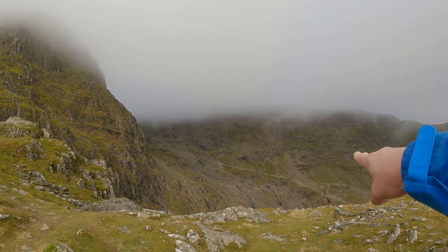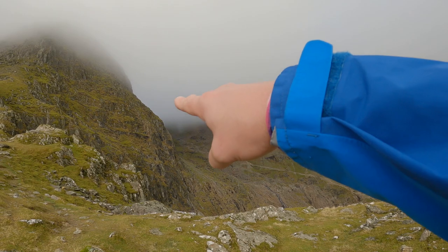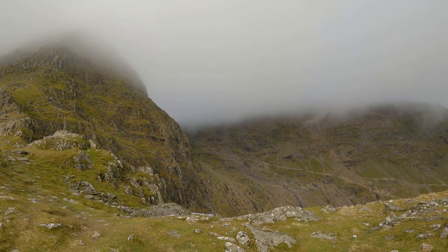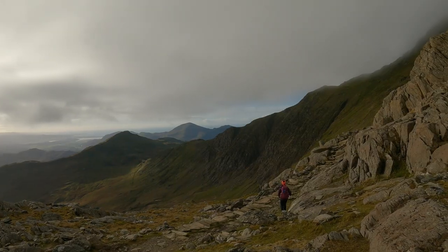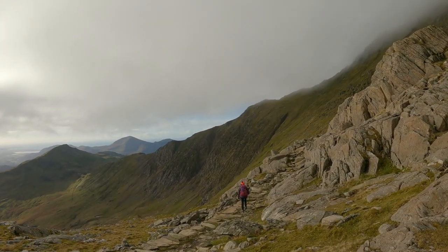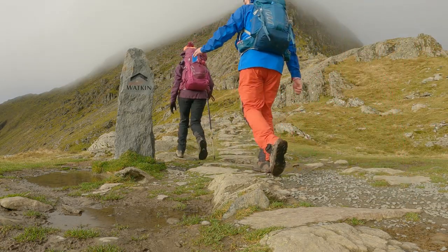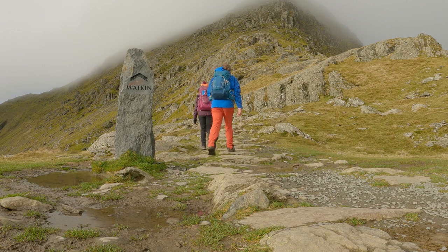There's a much better view here now where the Pig and Miners tracks come together, and you start to meet the infamous zigzags that lead you up to the Llanberis and summit path. We're heading back this way — the record books show we are passing the marker stone for the Watkin Path at a quarter to eleven, and we'll give you an update once we reach the stone at the top.